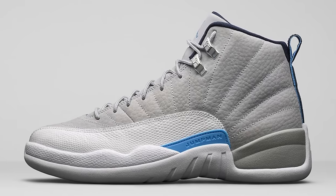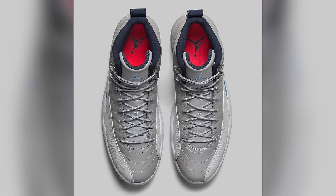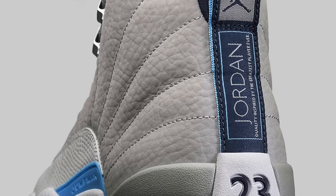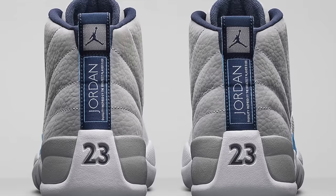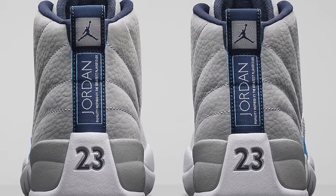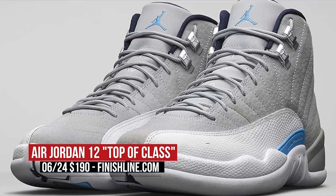If you're not looking to celebrate but just want to get your hands on a nice looking retro for the summer, Finish Line will have the Air Jordan 12 Top of Class. A lot of people forget that these are rocking Zoom Air — actually they're the first Jordan to have Zoom Air — and many people still love to ball in these. You can look for those to drop on Saturday as well for $190.